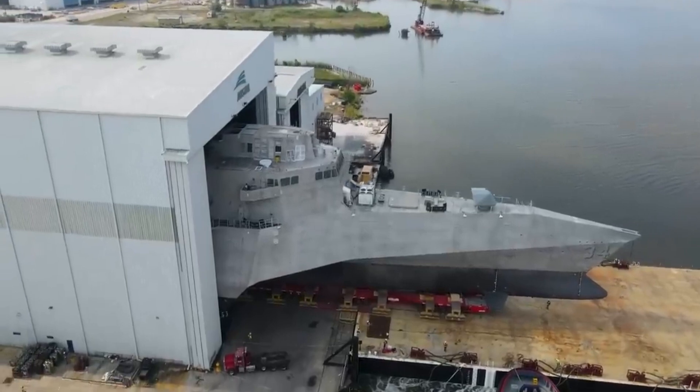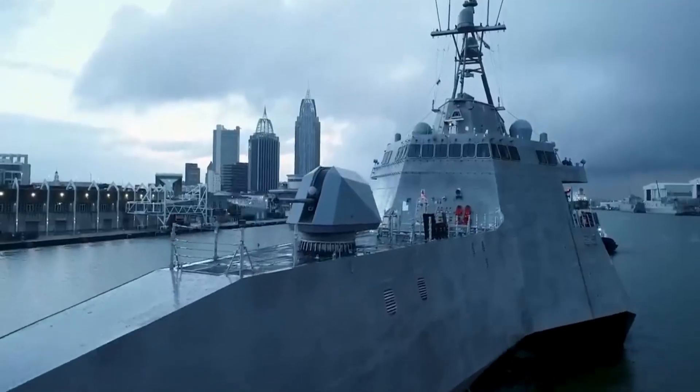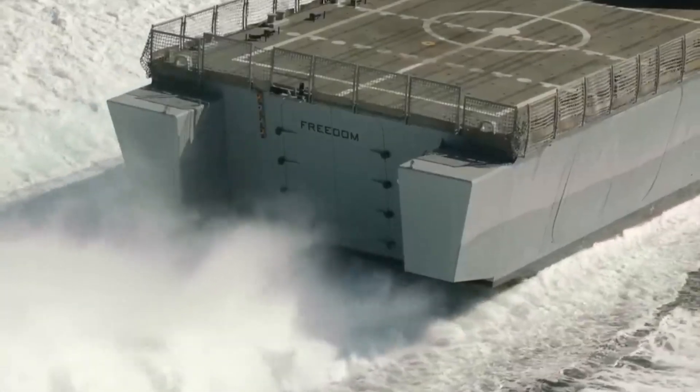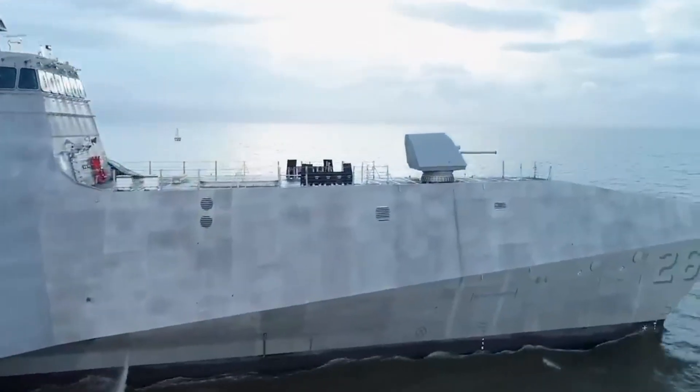Many naval ships, such as aircraft carriers and amphibious assault ships, serve as platforms for naval aviation. These ships extend the reach and capabilities of aircraft, enabling them to operate over vast oceanic areas.